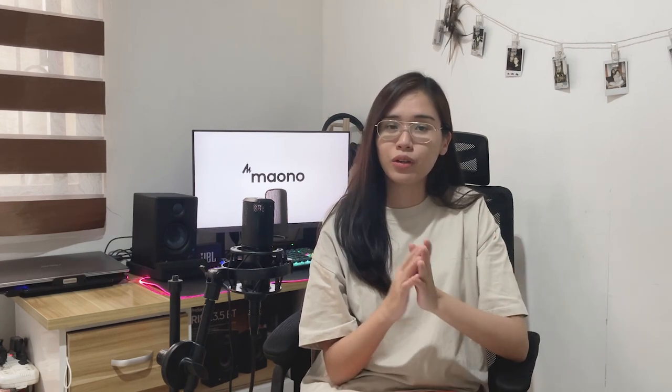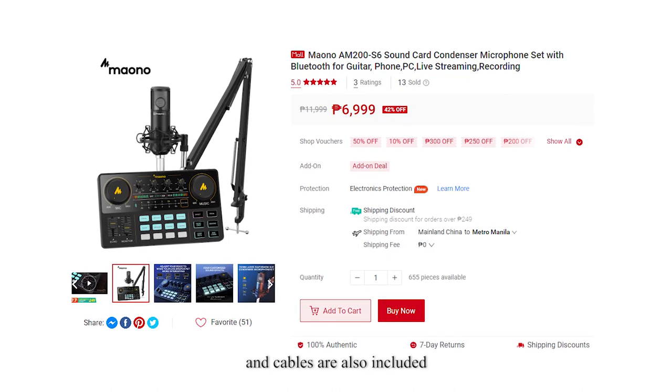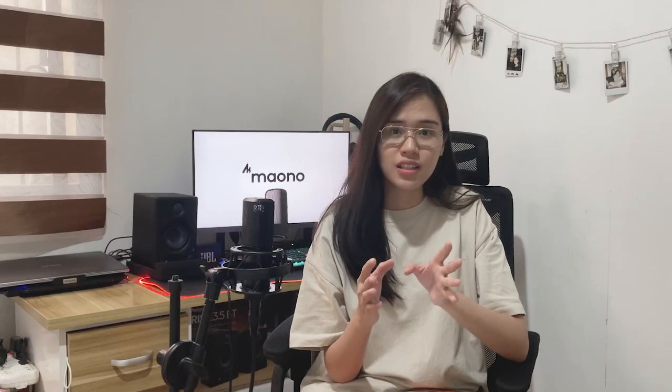With other brands, the interface is usually sold separately, and a whole microphone set can cost around 16,000 to 20,000 pesos. But the budget-friendly set from Mayono is below 7,000 or 6,000 pesos. For that price, you get an arm stand, a microphone, and a mini audio interface or sound card — and that sound card comes with various effects, so it's really good for podcasting and live streaming.